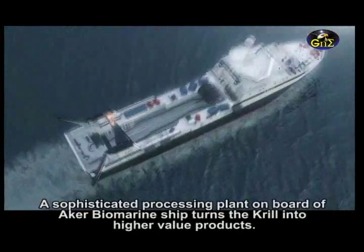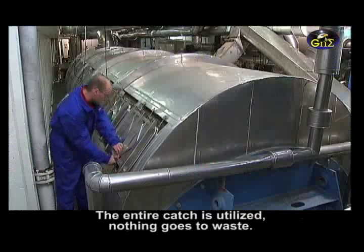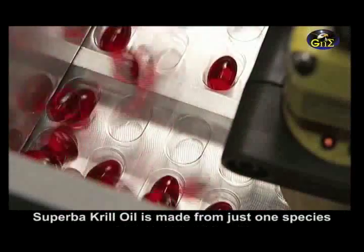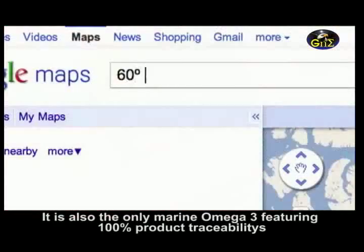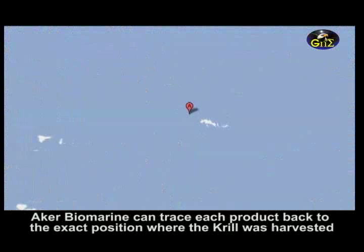A sophisticated processing plant on board Aker BioMarine's ship turns the krill into high-value products. The entire catch is utilized — nothing goes to waste. Superba krill oil is made from just one species. It is also the only marine omega-3 featuring 100% product traceability. Aker BioMarine can trace each product back to the exact position where the krill was harvested.